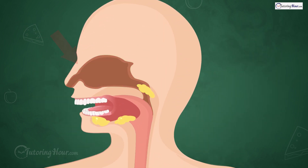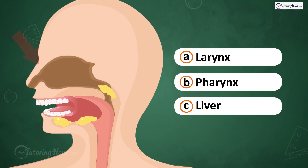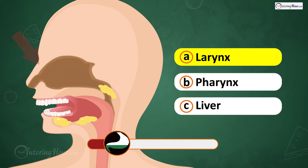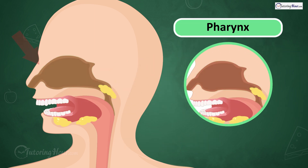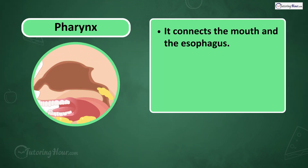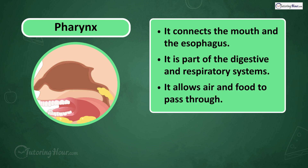What is this part of the digestive system? Is it A. Larynx, B. Pharynx, or C. Liver? The answer is the pharynx. It connects the mouth and the esophagus, is part of the digestive and respiratory systems, and allows air and food to pass through.